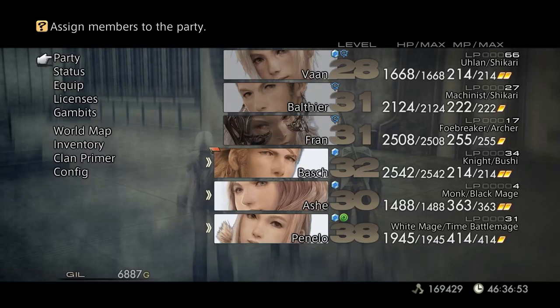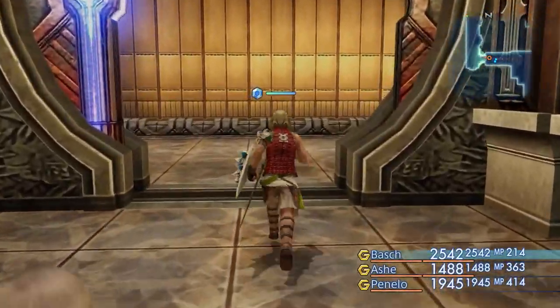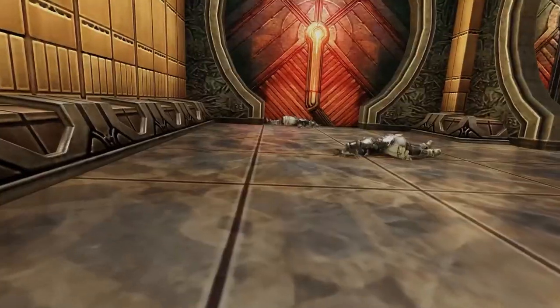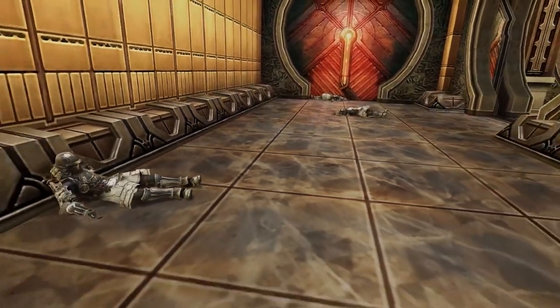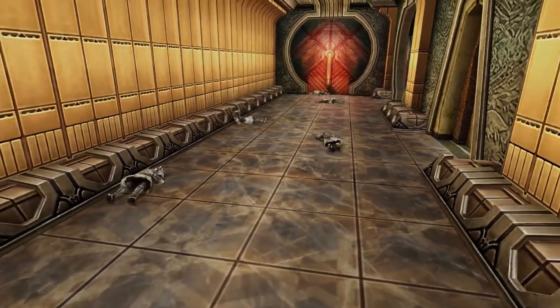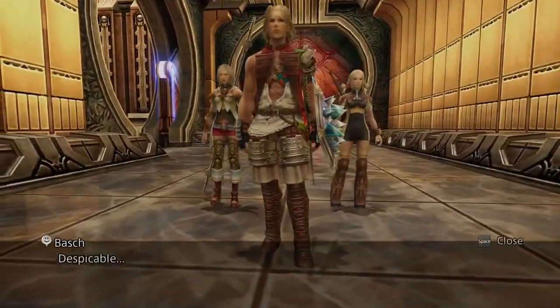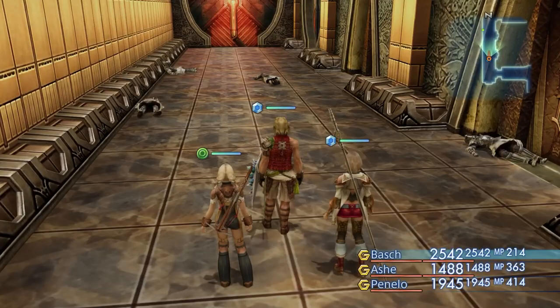Hello everybody and welcome back to Final Fantasy XII. We're breaking into the Draklor Laboratory but it's suspiciously quiet. I'm sure nothing bad will happen and we will just be able to wander. Oh my goodness gracious — I saw a green dot and I was like, oh somebody to talk to. There's a hallway of maybe dead? Maybe passed out? Probably dead.